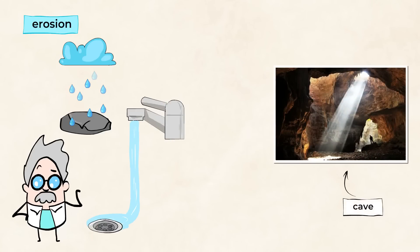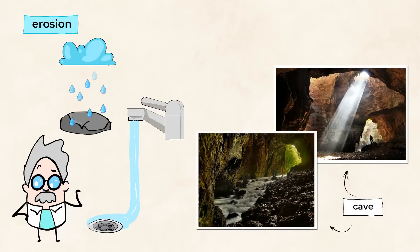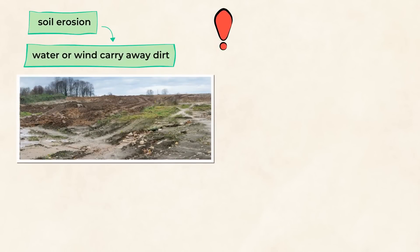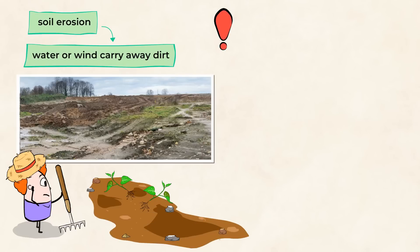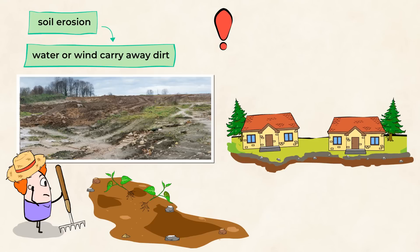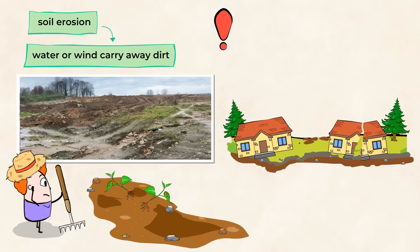Cool, huh? A cave like this would take hundreds of years to form, as the water slowly breaks down the rock to create these tunnels. And soil erosion happens when water or wind carry away dirt. This can be a problem for farmers, because their plants' roots have nothing to hang on to. Our buildings and homes are built on soil and rock, and the soil and rocks support those buildings. When erosion occurs, it can affect the buildings and cause damage.